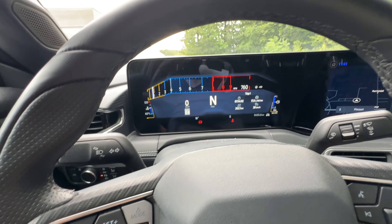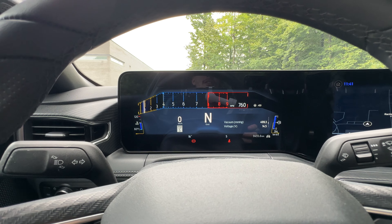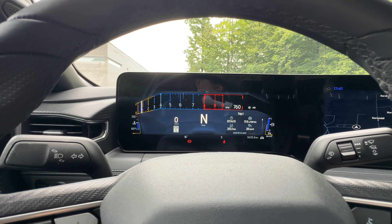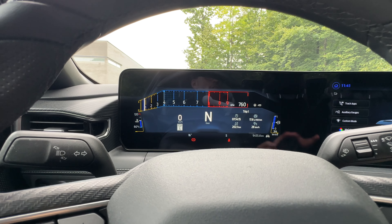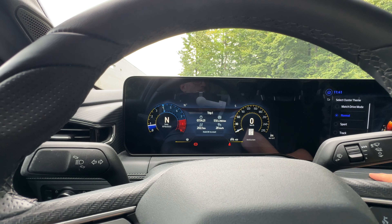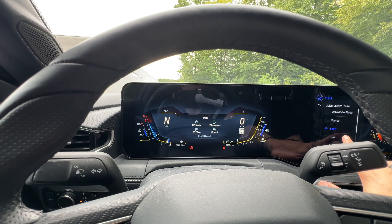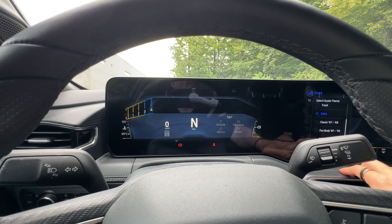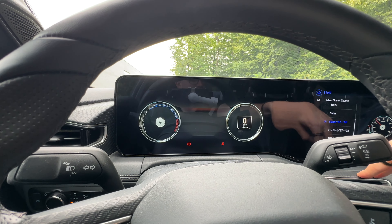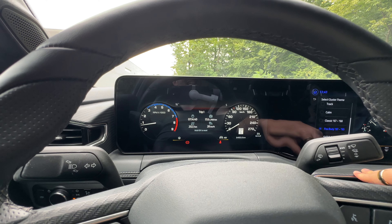I've got three pedals — very cool. On to our digital gauge cluster, which I have in track mode pretty much all the time. That's the theme that I like because it gives me everything I want and makes me feel like I'm driving a race car. I can switch through different themes: normal — very basic; sport — a little more complex; then track, which is the one I use all the time; a calm one, which is boring; and then really cool ones: the classic 67/68 Mustang and the Fox body Mustang — 87 and 93.